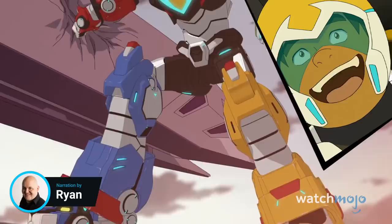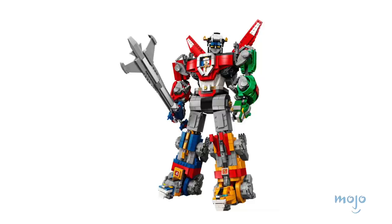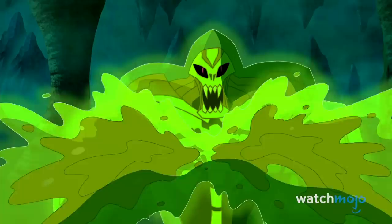Welcome to WatchMojo, and today we're counting down our picks for the top 10 LEGO sets based on TV shows. For this list we'll be looking at notable LEGO sets inspired by both animated and live action television programs, covering sets that are still actively available for purchase as well as ones that may have been discontinued.